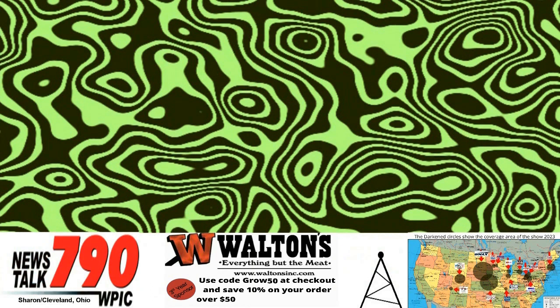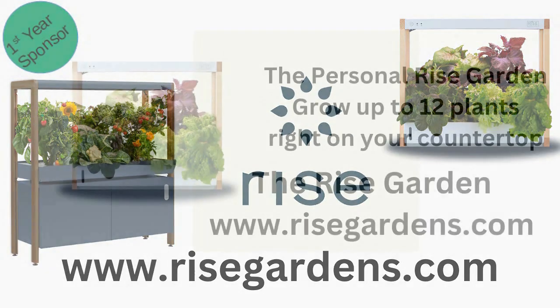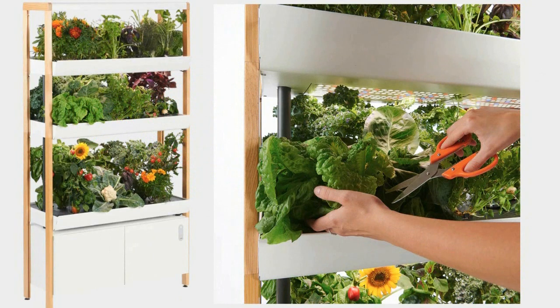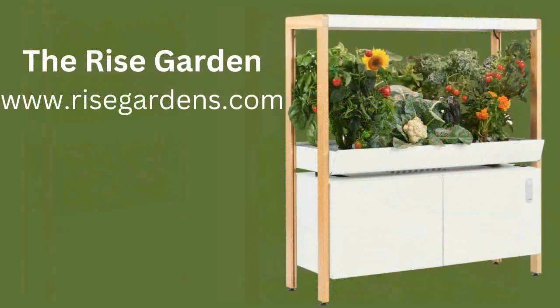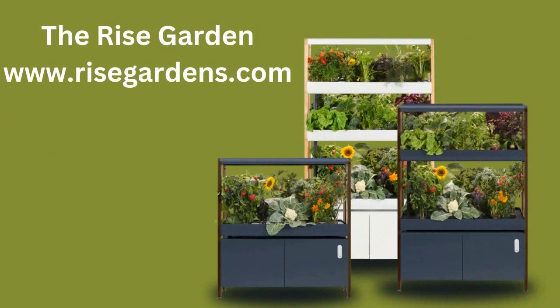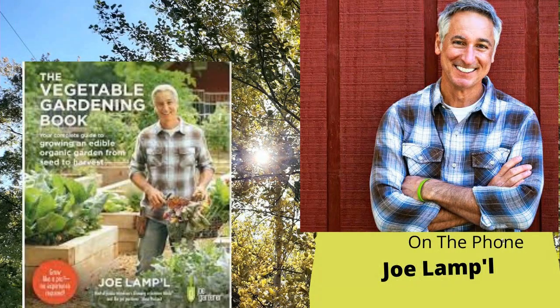First, a message from our good friends at Rise Gardens. Rise Gardens is a revolutionary hydroponic gardening system for your home. Instead of food traveling hundreds or thousands of miles before it hits your plate, harvest the veggies, herbs, and greens you need for dinner tonight in the comfort of your home. No green thumb knowledge required — gardening made easy with the Rise Gardens app, step-by-step guidance from seed to harvest. For more information, visit risegardens.com.